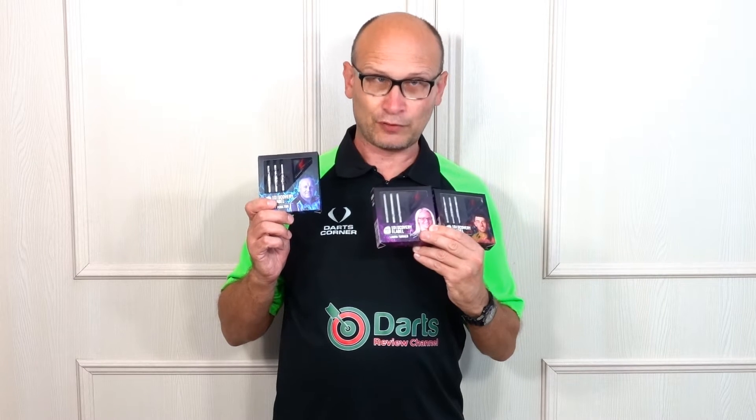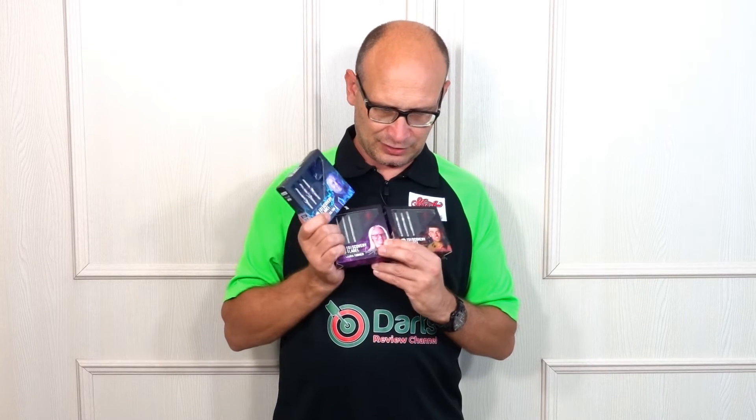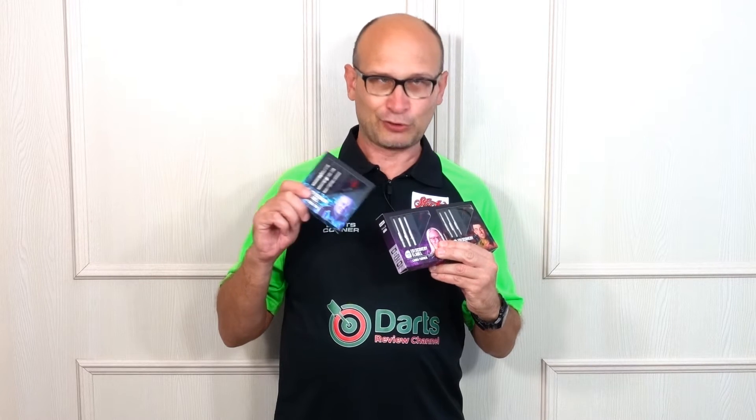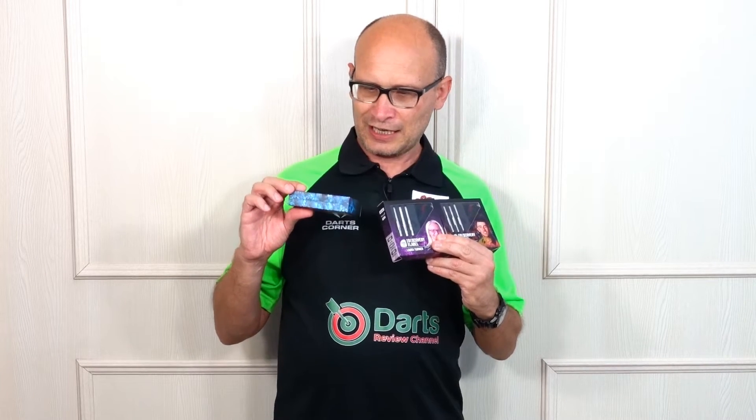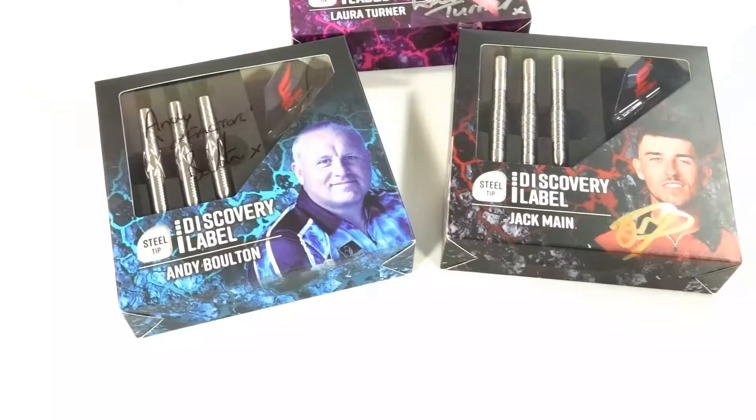Cosmo have had the players sign each box, which you'll see in a minute when I show you a close-up. When I've done the reviews I will be doing giveaways for each set - sometime in the next two or three weeks, with separate giveaways for each one. You need to be a subscriber to the channel for a chance to win them.